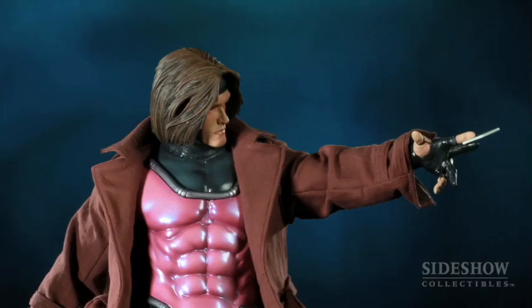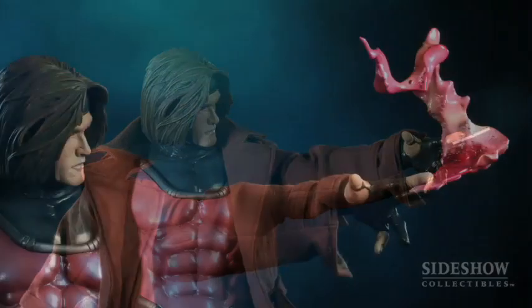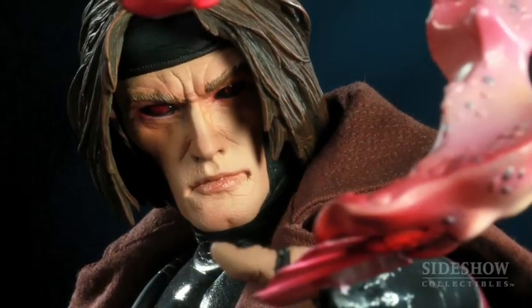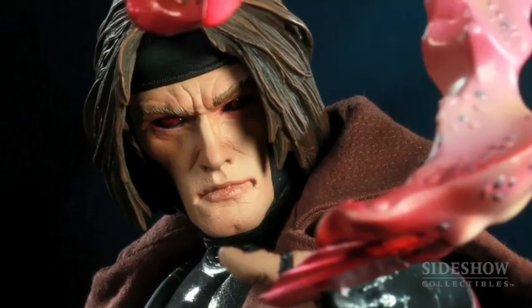Besides his martial arts skills and athleticism, he doesn't really need that stat because he's a mutant. He has the power to kinetically charge objects which he then throws, and when they make an impact on an item, it explodes. We've done that with the exclusive — the regular has a single ace of spades in his hand, but the exclusive has about four or five cards all charged up with the purple energy he emits, with a little bit of energy crackling off at the top.